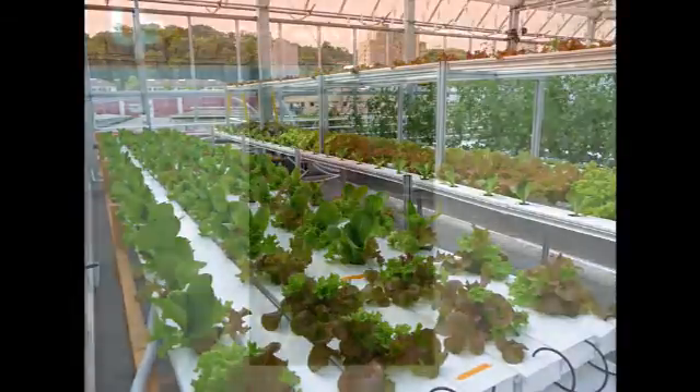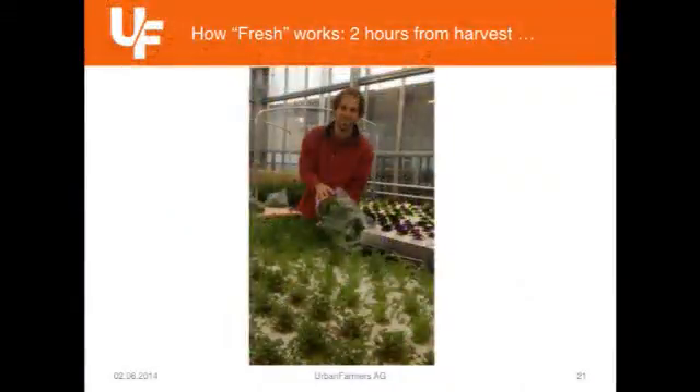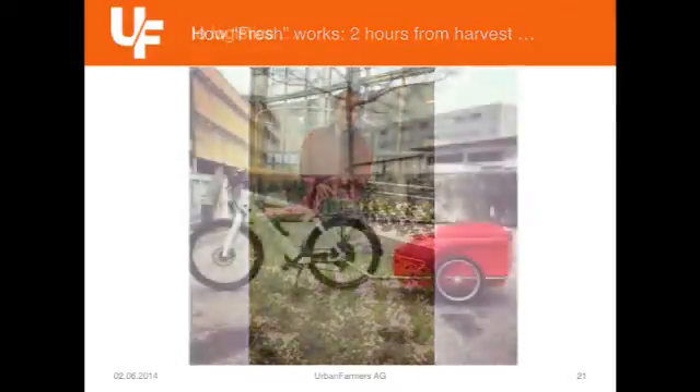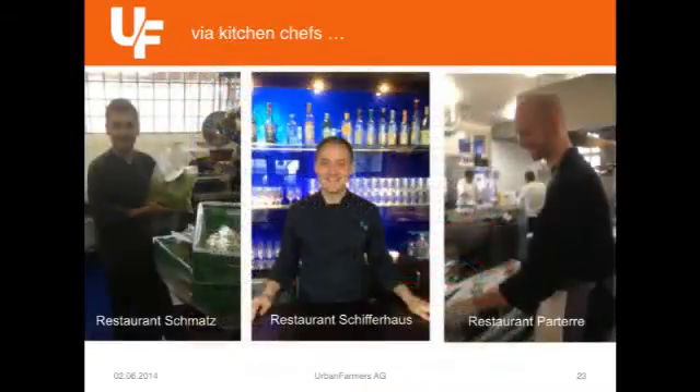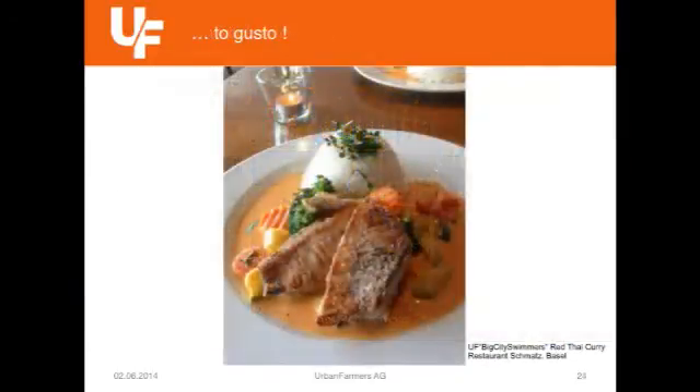Just to quickly remind you how fresh this could mean: we start to harvest at 8, 9 o'clock in the morning the salads that have been ordered for the day. We deliver directly with e-bike to local restaurants. The chefs process the fish we deliver complete, and also the produce. And at 12 o'clock it's already eaten — that's freshness how it was meant to be, just like having it at home if you grow on your own balcony. Now we think it's about time to show that it's possible to do that in a farming approach also.